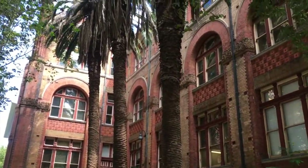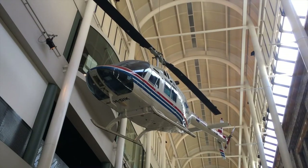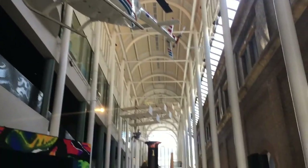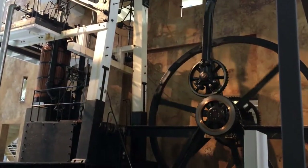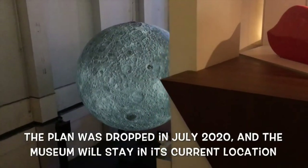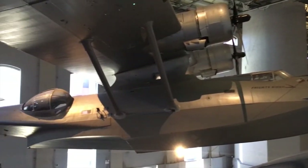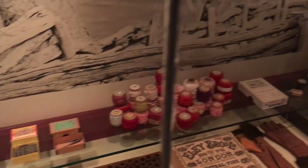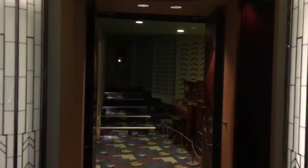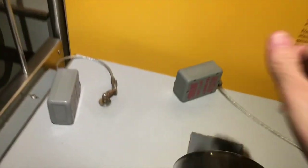Harris Street is the main artery through Ultimo and it brings us to the Museum of Applied Arts and Sciences - but everyone in Sydney knows it as the Powerhouse Museum, as it occupies the site of an old power station. As a child, this was easily my favourite school holiday activity, coming to the museum and being able to experiment with science hands on. I guess some things never change.